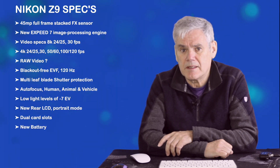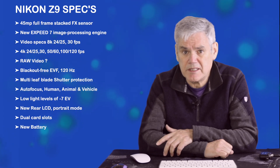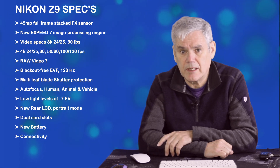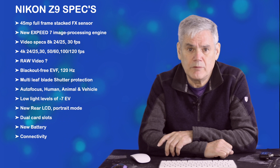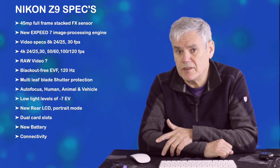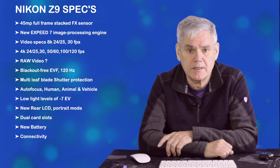Now looking at battery. The Z9 will use the EN-EL18C battery, but there will also be a new battery, the EN-EL18X, which can be charged from the camera's USB-C port. Now looking at connectivity: with gigabit LAN, USB-C, Wi-Fi, and GPS built in — all of this is expected in a flagship camera these days.